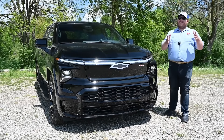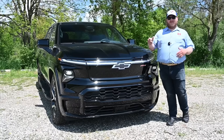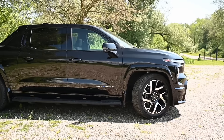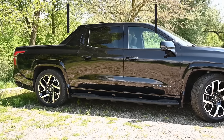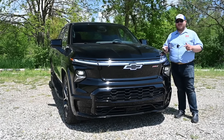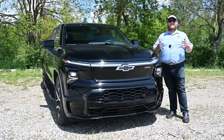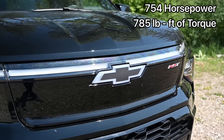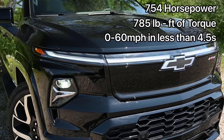Let's start by going over the numbers and they are pretty impressive. This is the RST First Edition — you have to know that because the numbers do change depending on the trim you get. This truck has an overall driving range of 440 miles and supports 350 kilowatt DC fast charging. GM says you can recoup 100 miles of range in just 10 minutes of charging, between 10% and 90% of overall charge. The next impressive number: horsepower — 754 of them — and this truck will do zero to 60 in less than four and a half seconds.